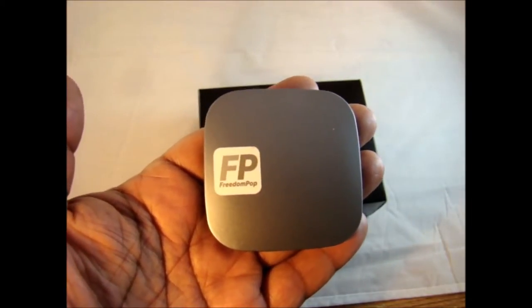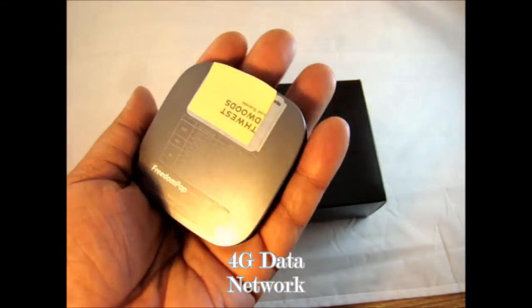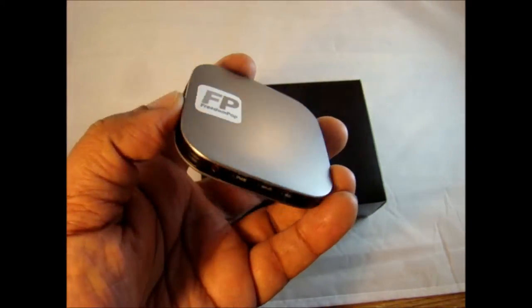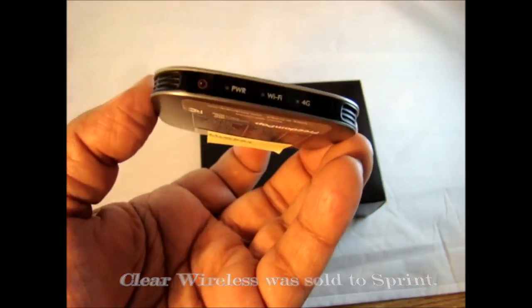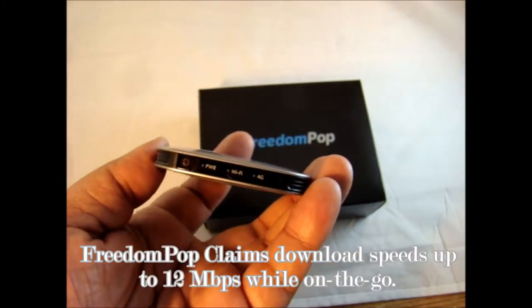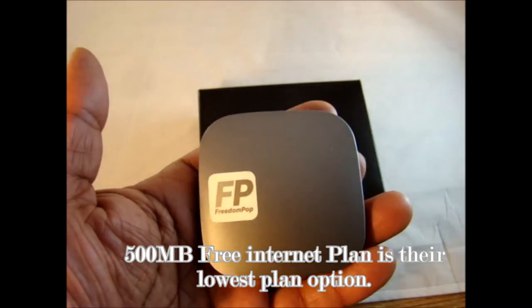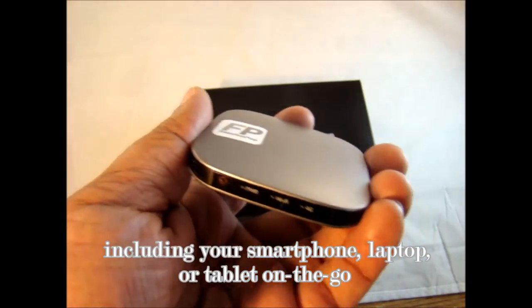To run through some quick features of this device: it's a 4G device that picks up off of Clear's technology. If you removed the stickers they'd probably have Clear logos underneath. It is a dying technology — it won't be used beyond 2015 — which is probably why Freedom Pop was able to get these at such a good deal. They claim and do provide free internet up to 500 megs every month, no questions asked, and it can be split between up to eight devices, all sharing that Wi-Fi.